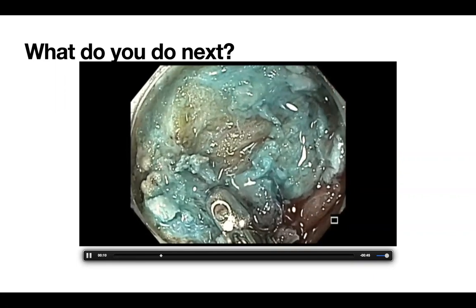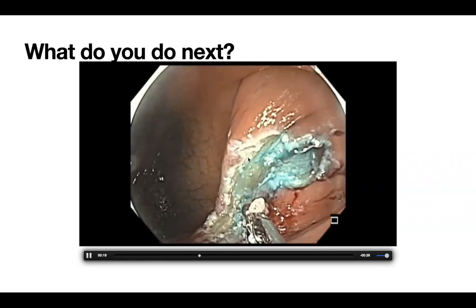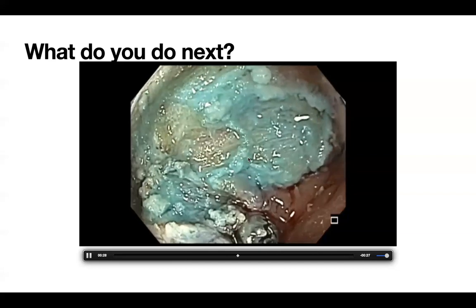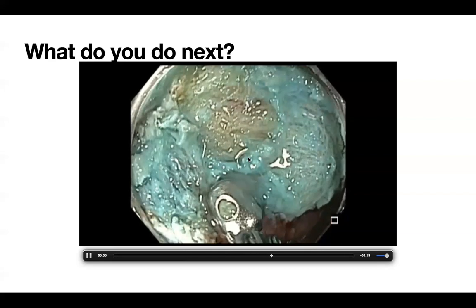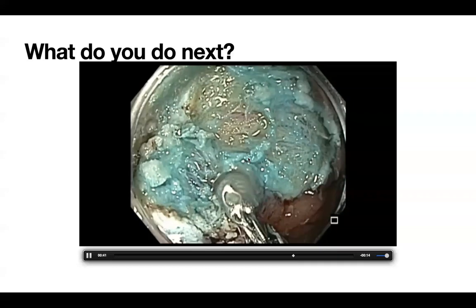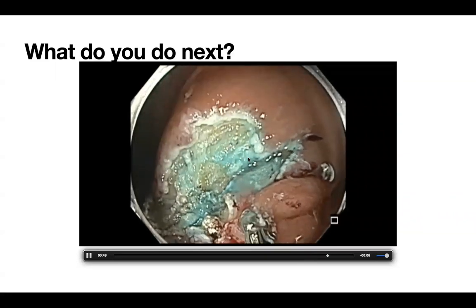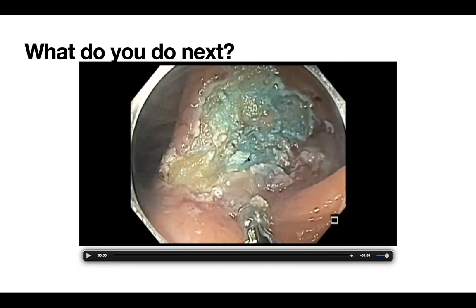You don't want to bail out by trying to ablate with APC when you have visible tumor. When you have visible tumor and you ablate it, it is going to come back with a very high recurrence rate. You want to strip as much of the visible tumor as possible with either hot biopsy avulsion or cold biopsy avulsion. I prefer hot biopsy avulsion because with cold biopsy every piece you take will bleed, and then you cannot distinguish normal from abnormal tissue.